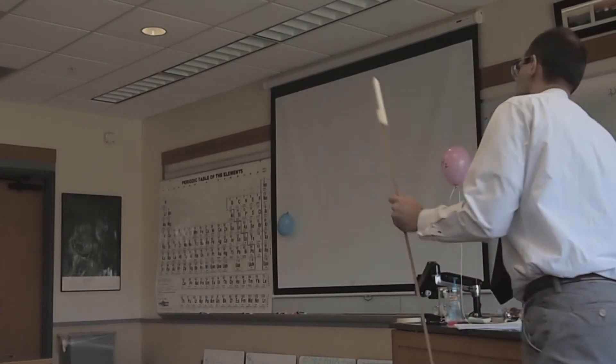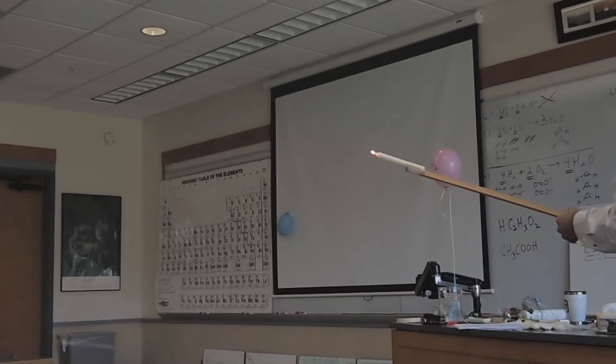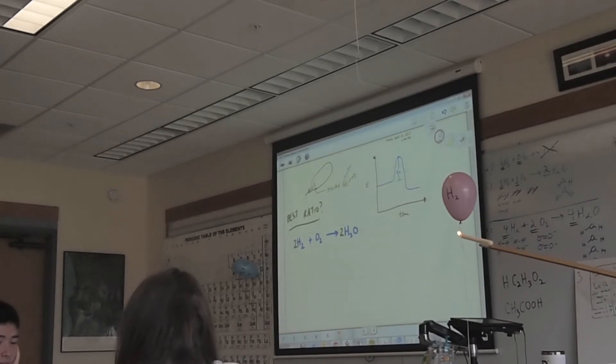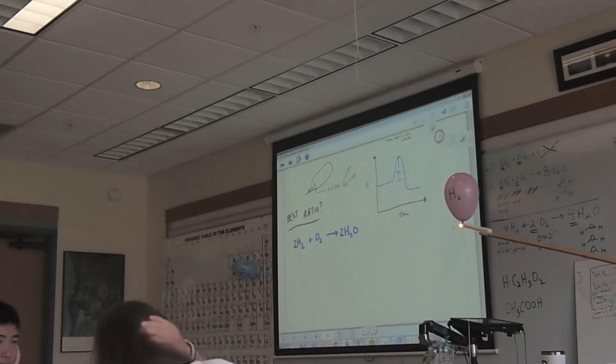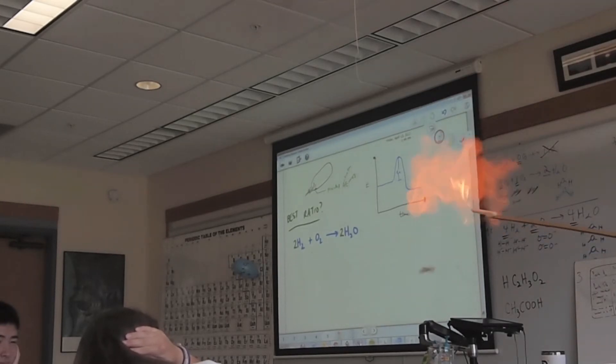This is our representation of a Hindenburg-type situation — just the pure hydrogen balloon. Here we go.